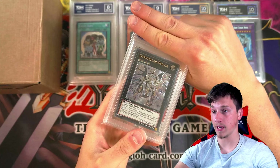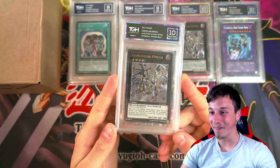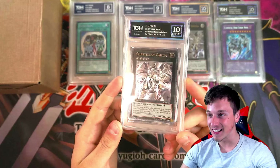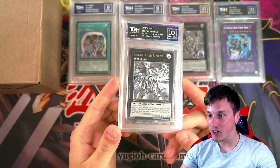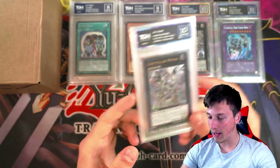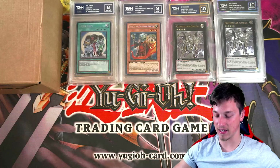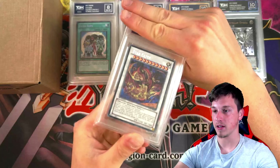Another Constella Omega! Can we get back-to-back 10s? We can get a Pristine 10! That looks insane. Constella Omega — Pristine 10! So you've got a 10 and a Pristine 10. I don't know if he's selling any of these, but he might just sell one of them.